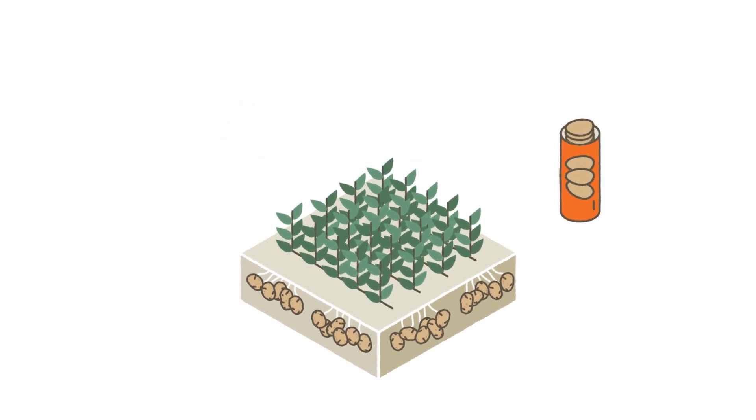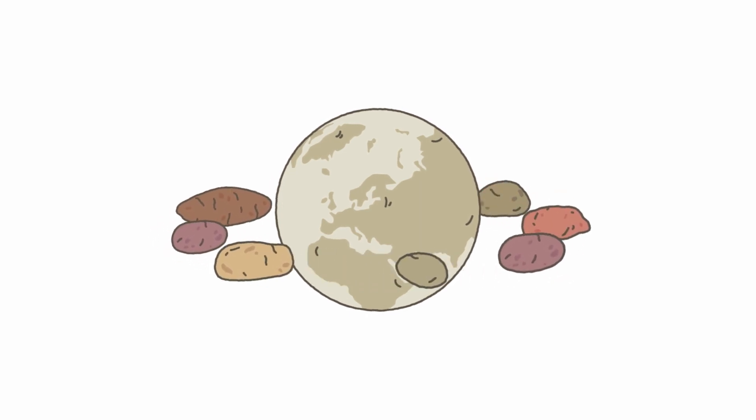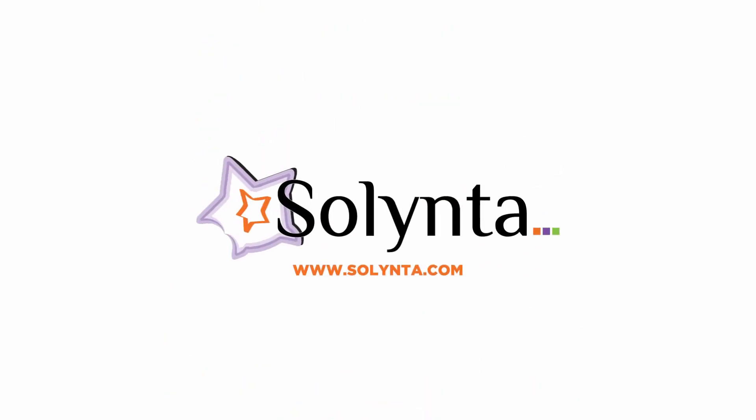A revolution in potato breeding with a major positive societal impact. Visit solinter.com to learn more.